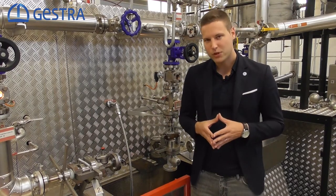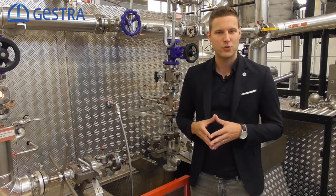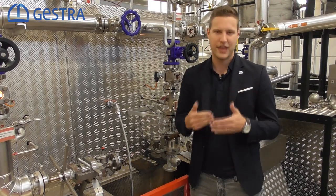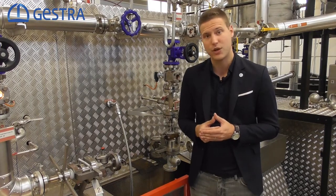The remaining condensate will cool down over time, and as soon as we start up the system again, we will create heavy water hammers. Therefore, we have to guarantee that there is no condensate left before we start up the system again.